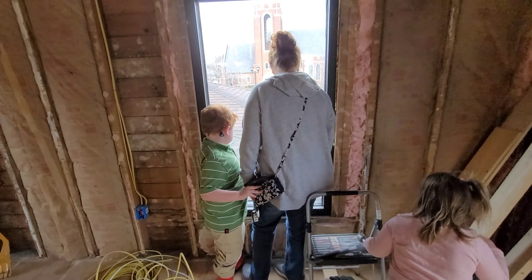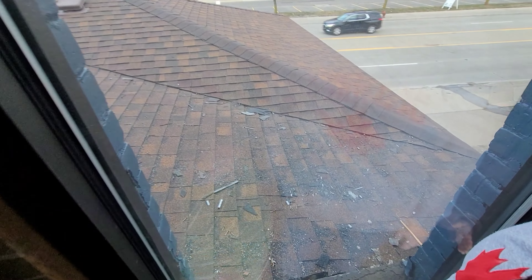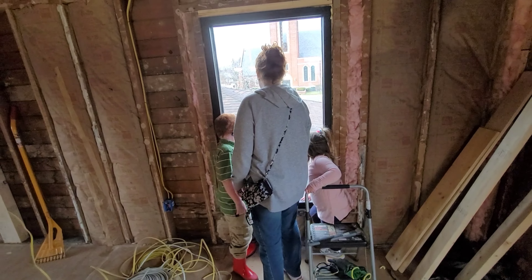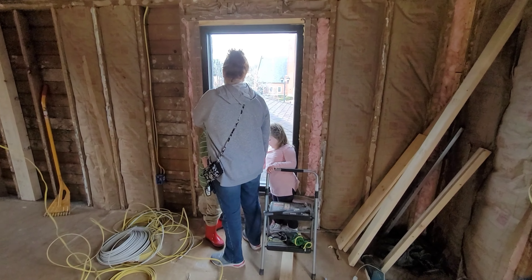Those roof guys did a horrible job. That's why they're not coming back — that's why they're not getting the front roof job — because they didn't clean up anything. All that stuff's gonna blow into the driveway. I'm gonna have to climb up there with a magnet and clean it up.